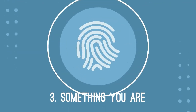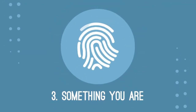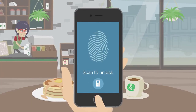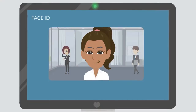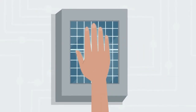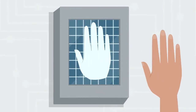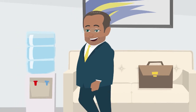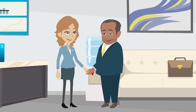And the last factor is something you are, which refers to the factors associated with your person. This factor usually involves a biometric method, such as fingerprints, facial recognition, a palm vein scan, and so on. And sometimes when you're dealing with very sensitive information, your presence will be required.